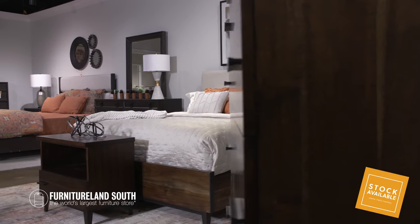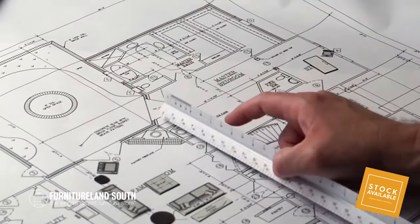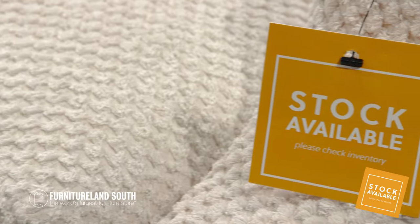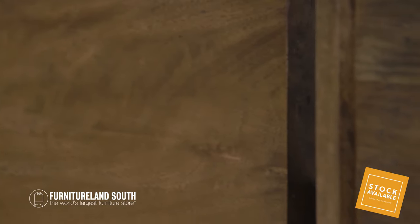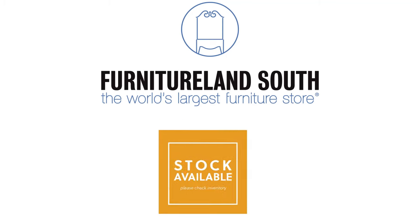Enjoy browsing our 1.3 million square feet of showroom space alongside your personal design consultant, and be on the lookout for orange tags signifying our in-stock products that are ready to go home with you. We can't wait to help you elevate your space.